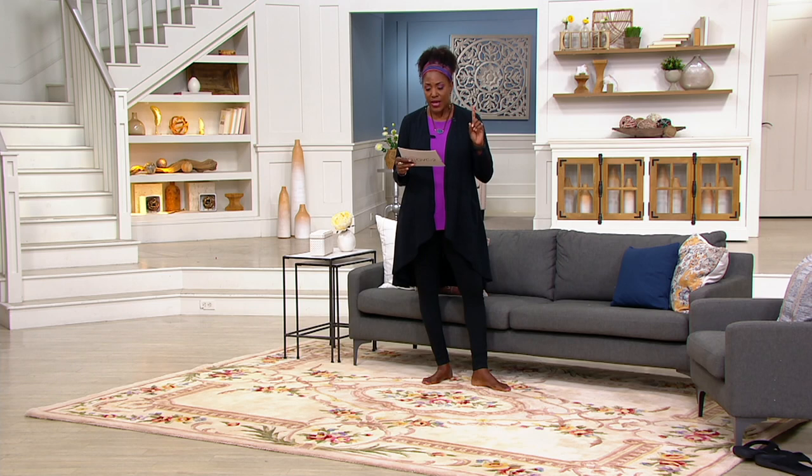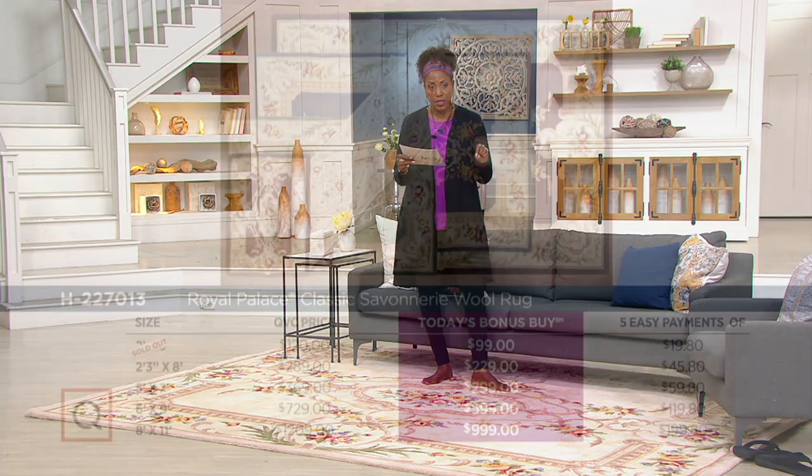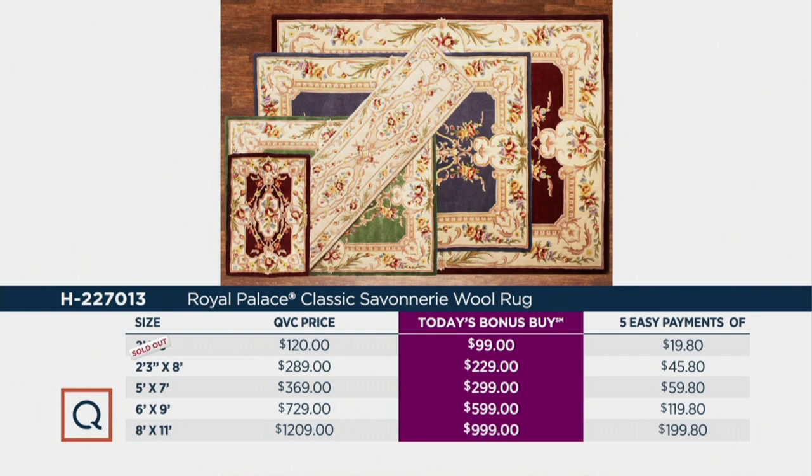In terms of sizing, we actually offer the 2x3, available at $99.